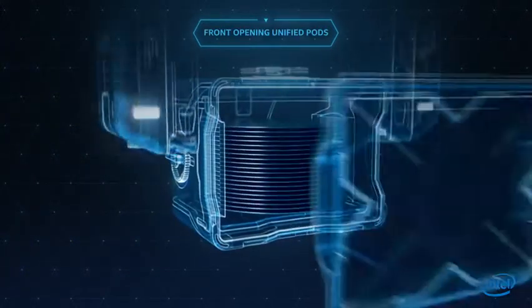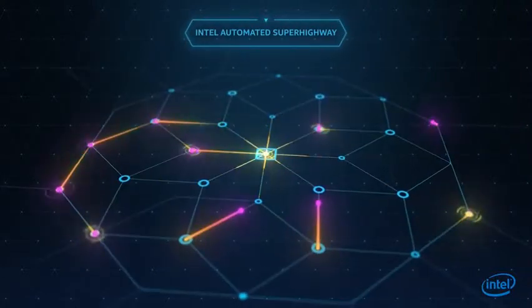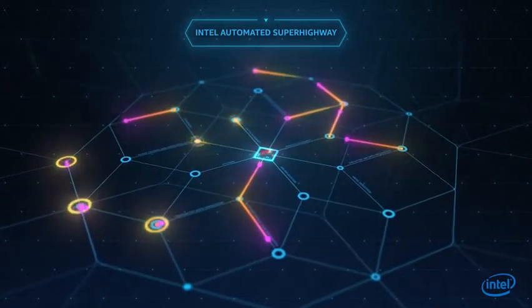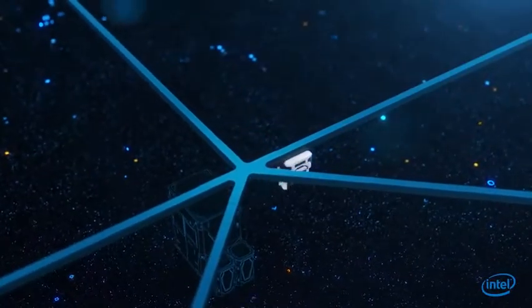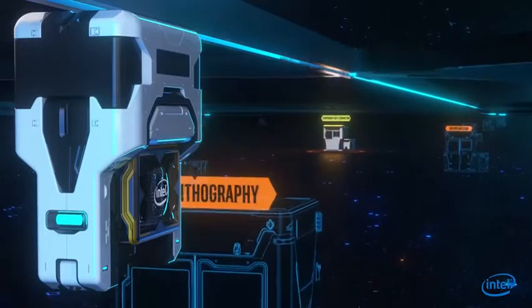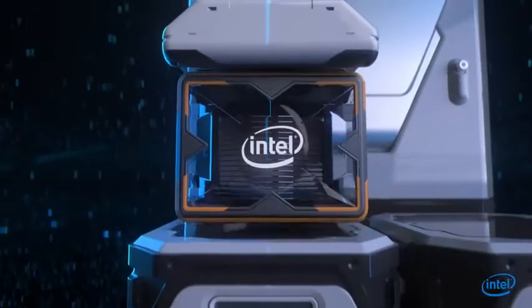They're loaded into front-opening unified pods, or FOUPs, which travel hundreds of miles along Intel's automated superhighway, going from tool to tool, as processors are painstakingly built up on each wafer. The wafer first goes through a series of important steps such as photolithography, ion implantation, and etching that prepare it for the critical transistor formation process.